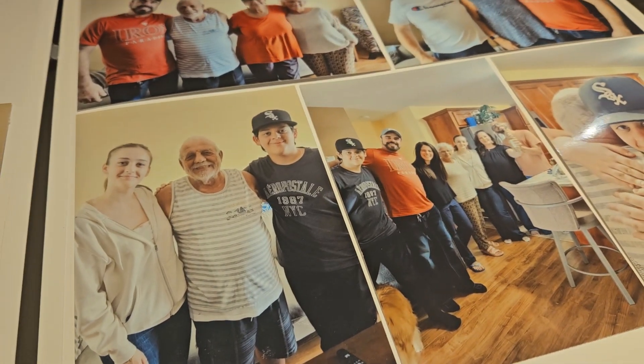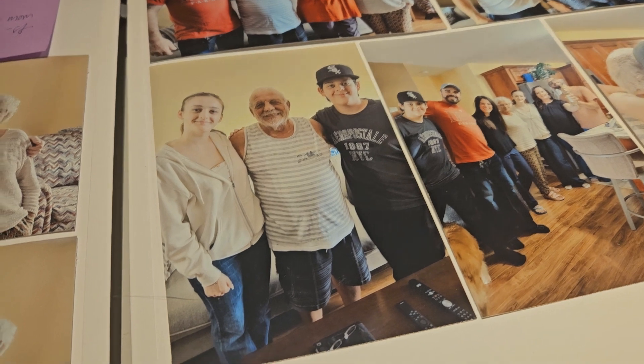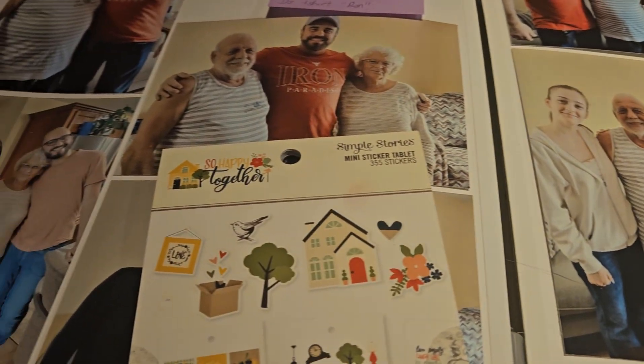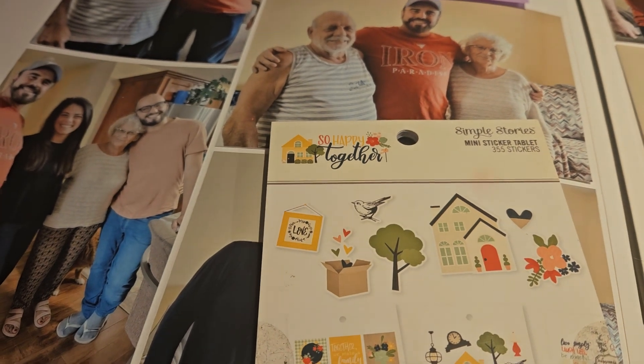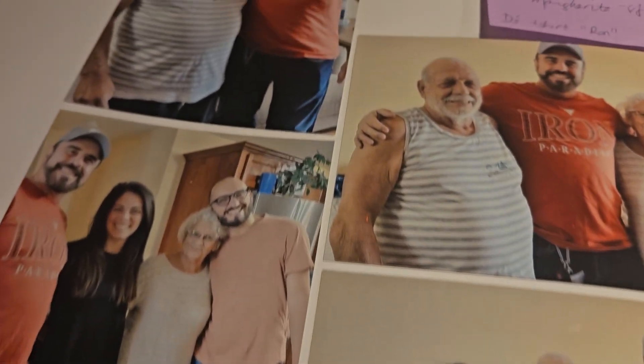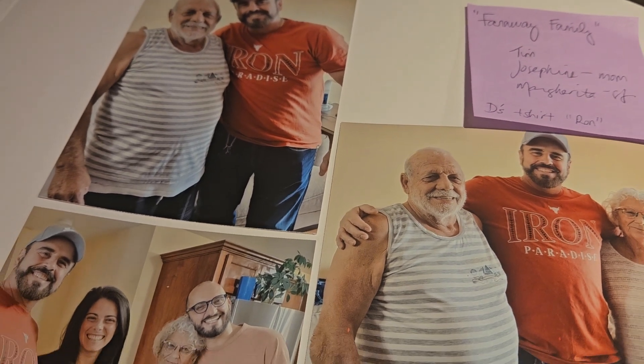Good morning, my friends. I hope you're doing well. My goodness, I've been around a little more than usual this weekend. It's early Sunday morning and I'm just trying to scrapbook a little because I don't feel like doing anything else.